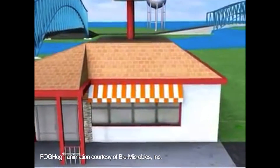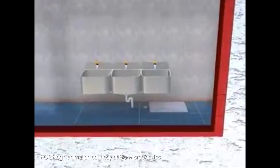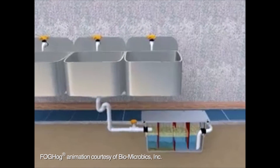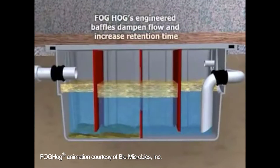There are several different types of grease traps. This one here that we're going to look at is below ground and has two chambers. At a restaurant, there are drain lines directly connected to the grease interceptor. Once the material enters the interceptor, separation starts to occur.